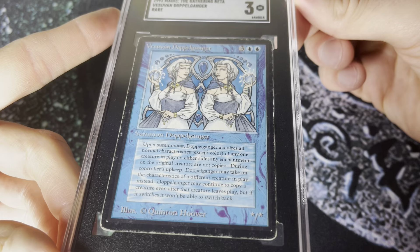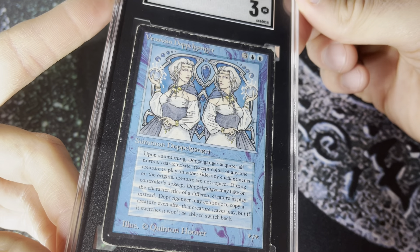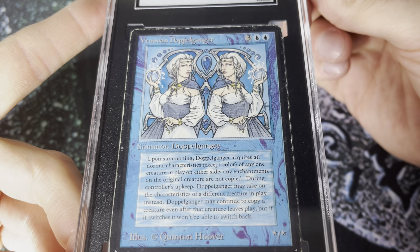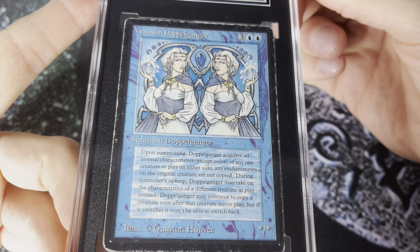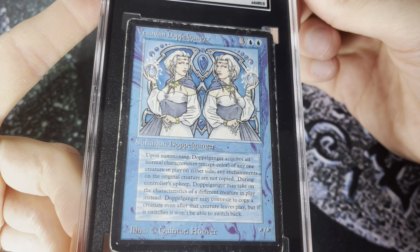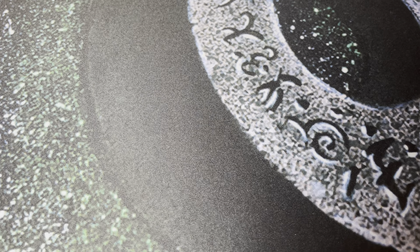The condition isn't high-grade by any stretch, but with vintage Magic the whitening and wear on the borders gives the card a little bit of character — similar to vintage baseball. The eye appeal doesn't impact me as much when there are no creases, no marks, no paper loss. It looks like it was used for its intended purpose, playing a game, and now it's just in its natural state 30 years later. That's the 1993 Beta Doppelganger — number five.